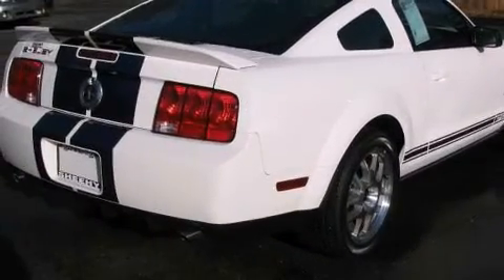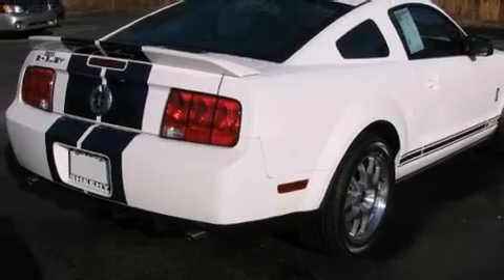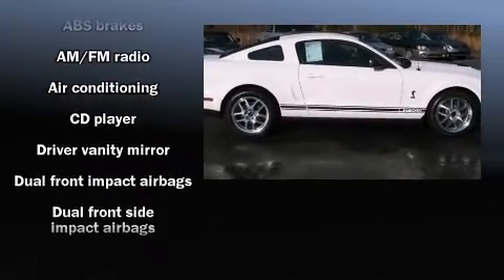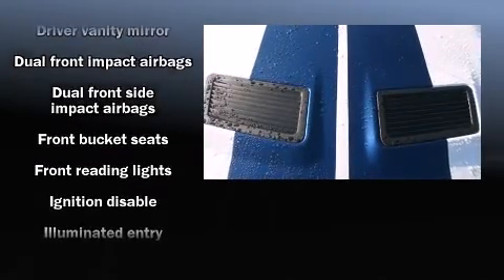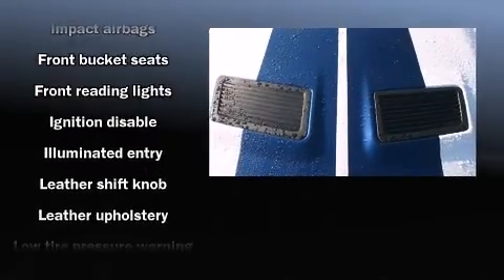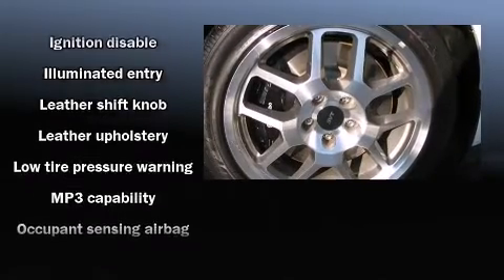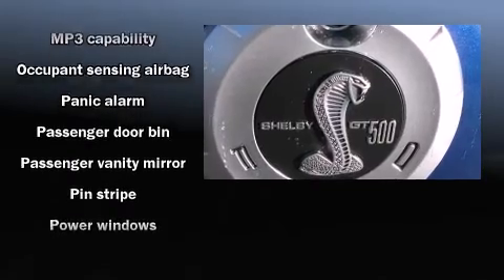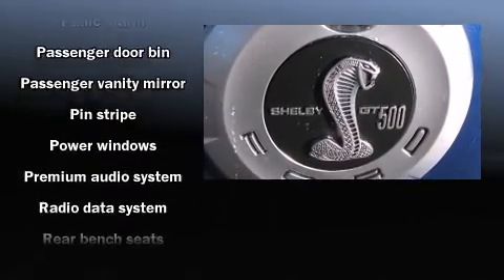Ford prioritized practicality, efficiency, and style by including leather upholstery, one-touch window functionality, variably intermittent wipers, a trip computer, and air conditioning. Ford also prioritized safety and security by including dual front impact airbags with occupant sensing airbag and front side impact airbags.